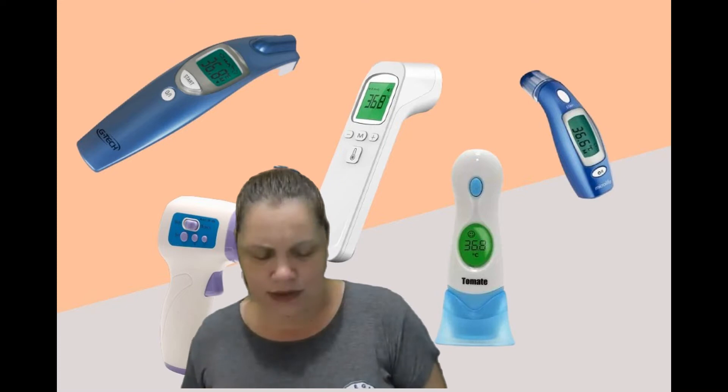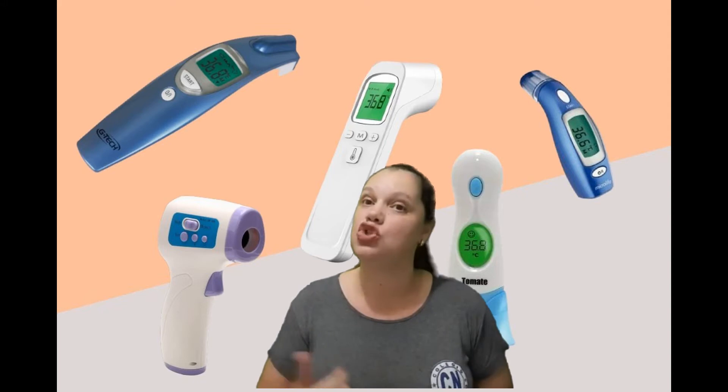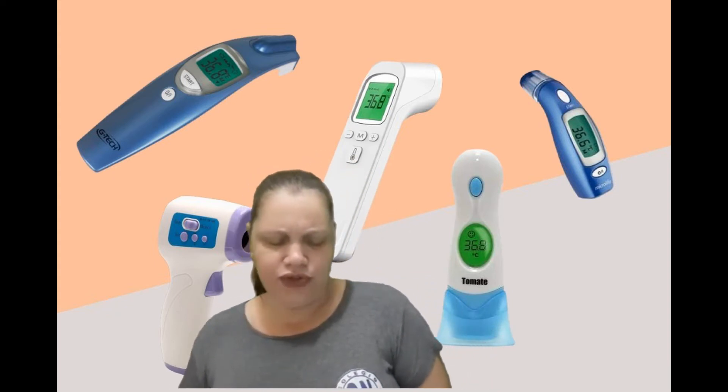O termômetro é um instrumento que mede a temperatura de um corpo ou do ambiente, usando a escala de Celsius, desenvolvida pelo sueco Anders Celsius em 1742, para medir temperaturas. O número que indica a temperatura é acompanhado do símbolo grau — aquela bolinha. O símbolo grau é só uma bolinha, sem o tracinho. Quando tem o tracinho, a posição já é diferente dos números ordinais. Sem tracinho, é só a bolinha, que significa grau, seguida do C.